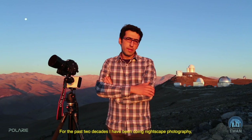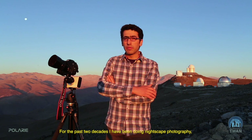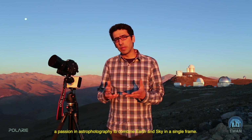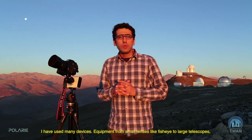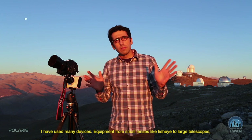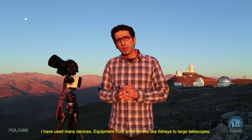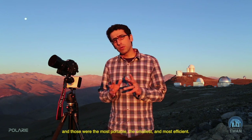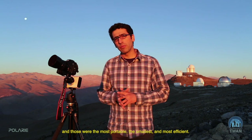For the past two decades I've been doing nightscape photography — a passion in astrophotography to combine earth and sky in a single frame. I have used many devices and equipment, from small lenses like fisheye to large telescopes, but there were a few gadgets I really enjoyed using: the most portable, the smallest, and most efficient.